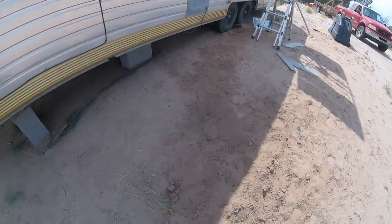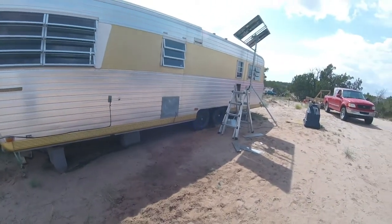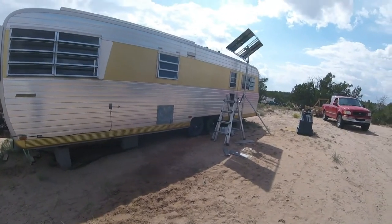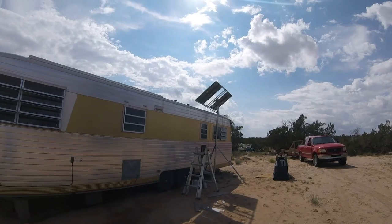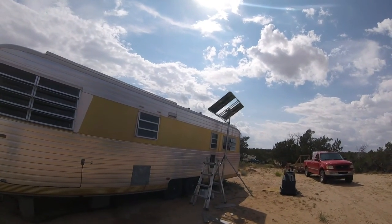Boo digs holes to try to get cool — they're everywhere here. Everything's kind of a mess with projects laying everywhere. But we're going to upgrade our solar here very shortly. I just ordered some more solar equipment and we're going to upgrade that.